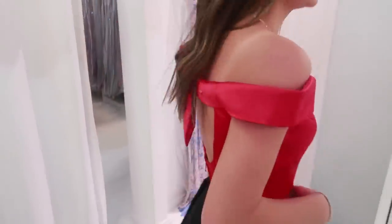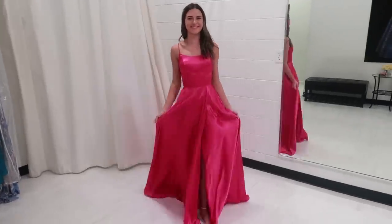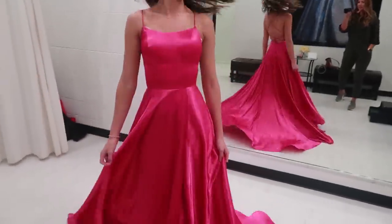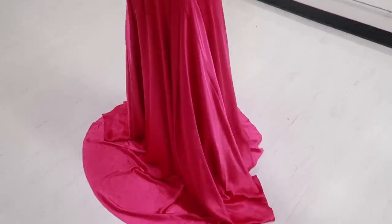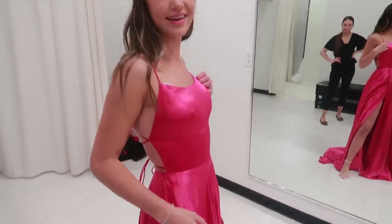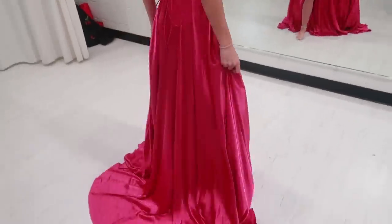That's so cute! Ready for the next one — that is so pretty. It's showing darker or more reddish in the camera than it looks. It's more of like a magenta — well, it's not as light as a Barbie pink, but it's super cute.